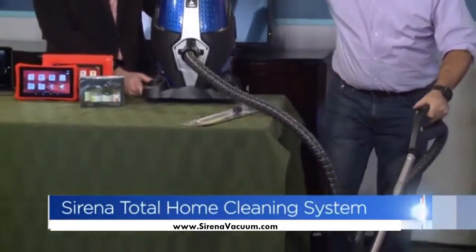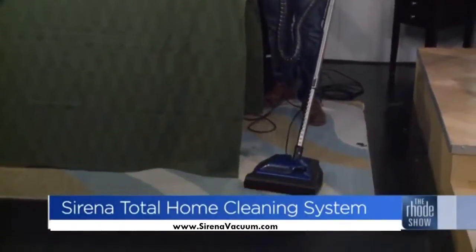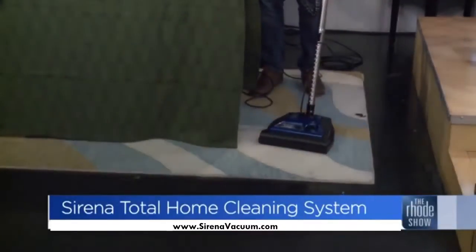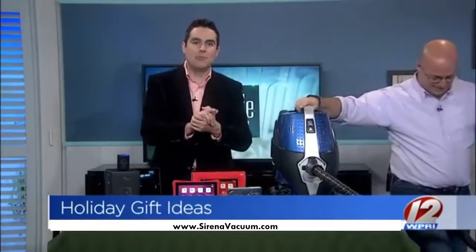I'm gonna power this on and let it go. I don't know if you can see on the side, but it's actually picking everything up and putting it into the water container on the side. I'm gonna clean the house — he's gonna clean up.